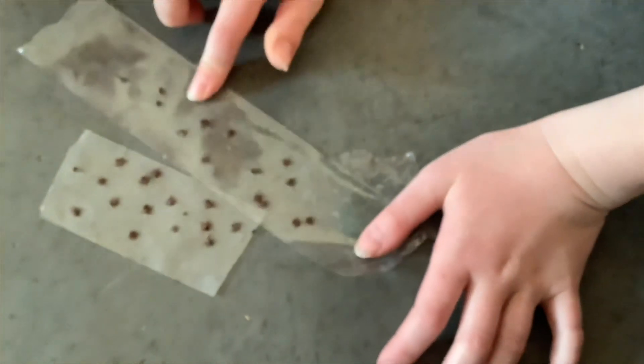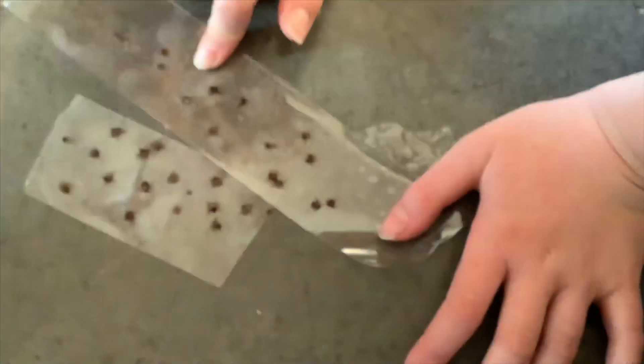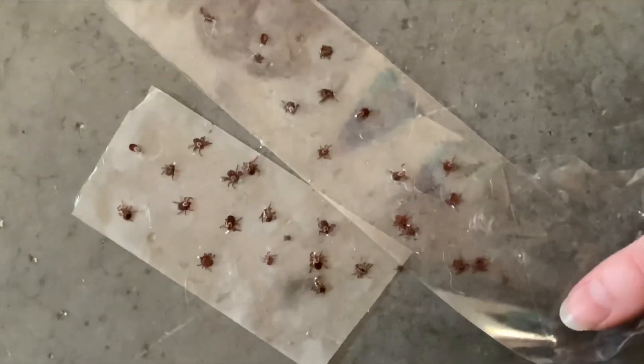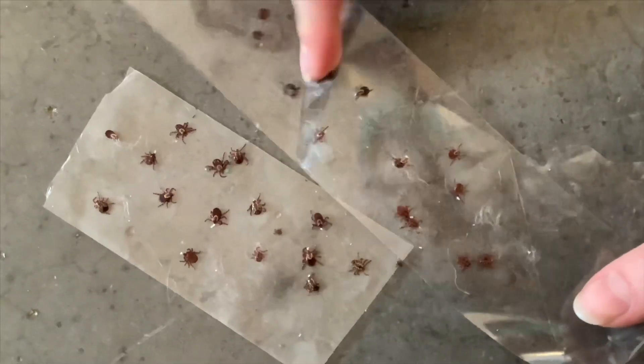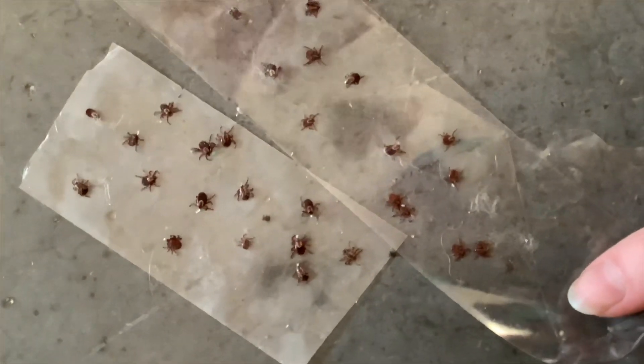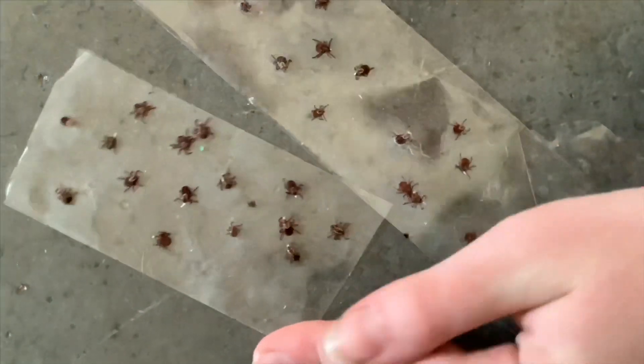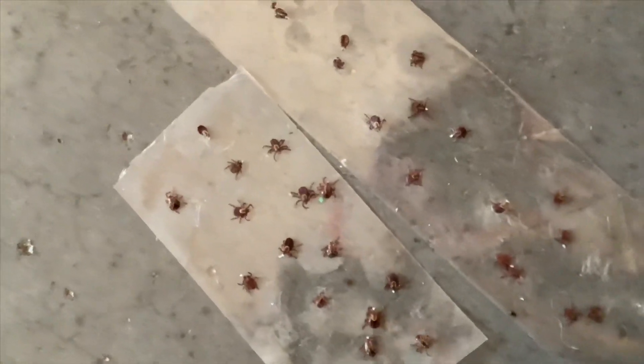I'm going to stick them on the tape and add them to the collection here. For any with legs still moving, stick the legs down so they can't crawl away. I would recommend keeping an eye on the tape so none of them escape.